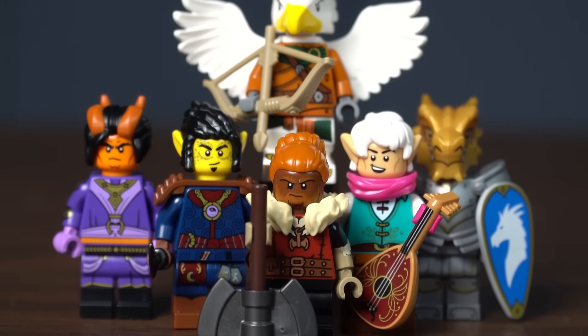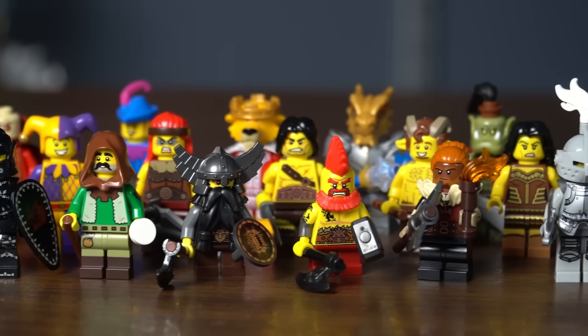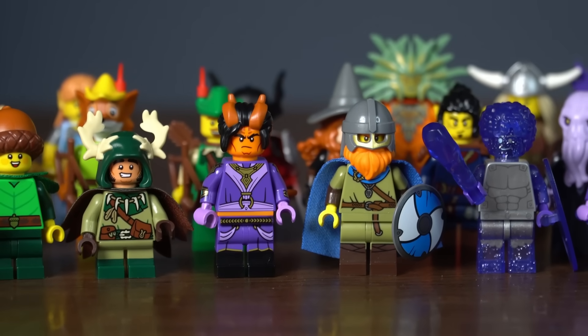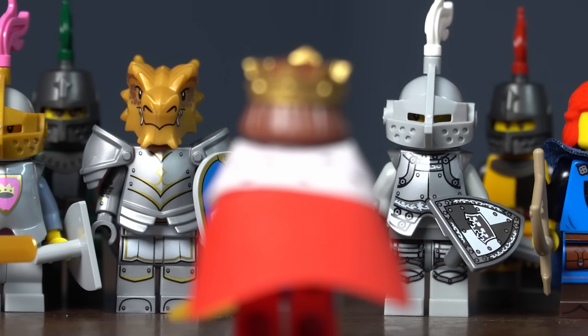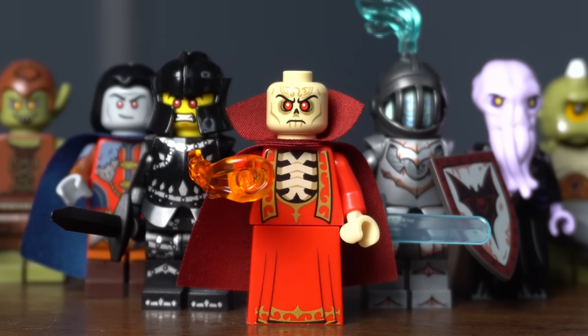Medieval and fantasy builds have become a staple in the LEGO community. Between the collectors and MOC builders, this is definitely an area where people want minifigures. So let's take a look at all the castle, medieval, and fantasy CMF figures that LEGO has made. There are a lot of figures outside the collectible minifigure line that are great for fantasy stuff, but I only want to look at the ones that came in the minifigure line, also known as CMFs.